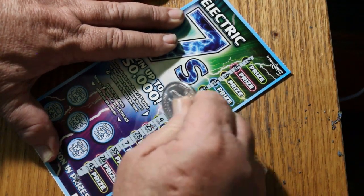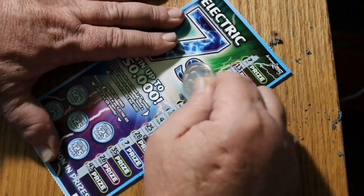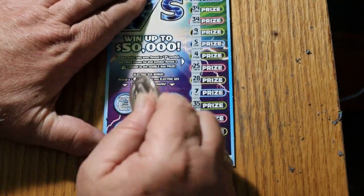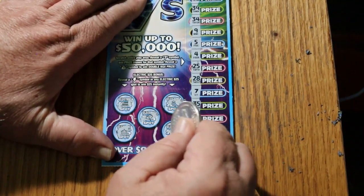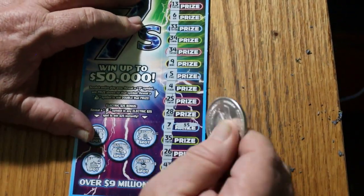Ticket 56 — we have a 7! Got two at the top. No lightning bolts. Here we go — 5 there, 5 there for 10.